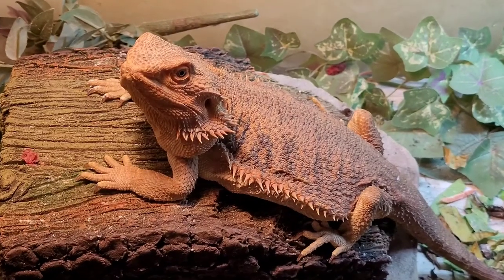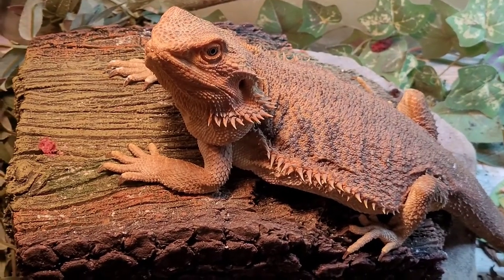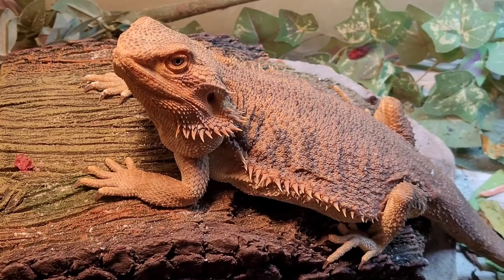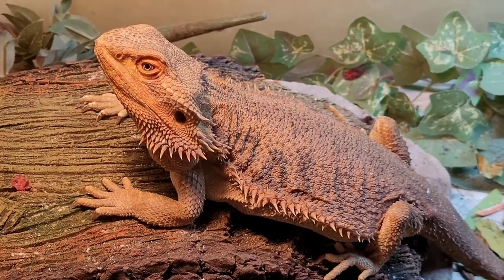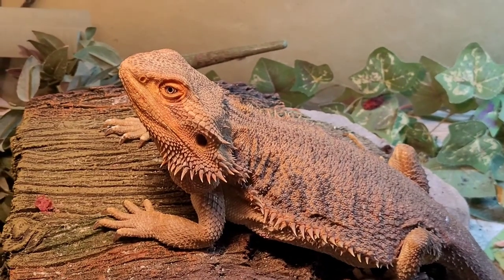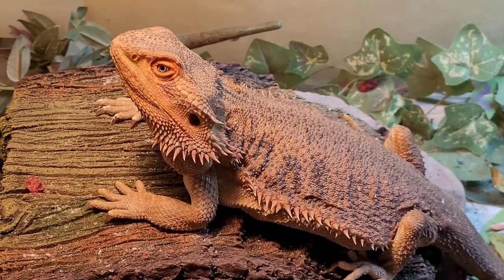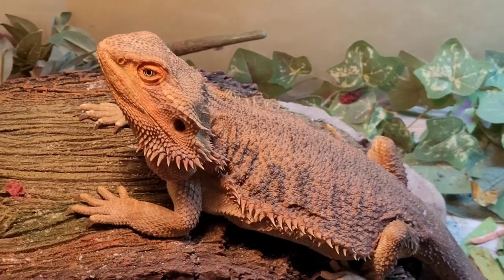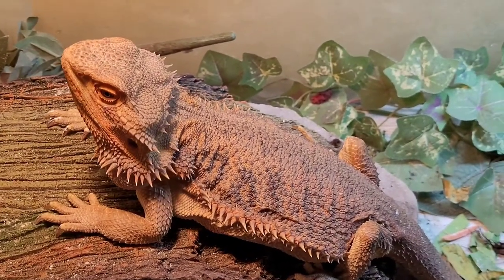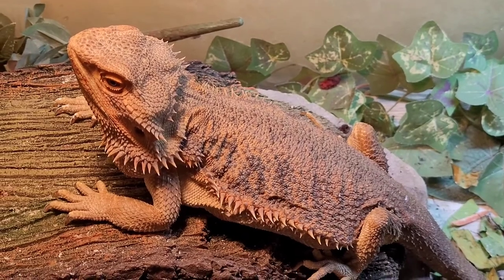And then we have Nessie here — got a little raspberry smudge over there. She's doing really well still. She sometimes needs a little bit of help getting around since she's older, but she still can get around her tank on her own. We just have to pay attention to her and make sure she doesn't fall or anything like that. But she's doing really, really well.